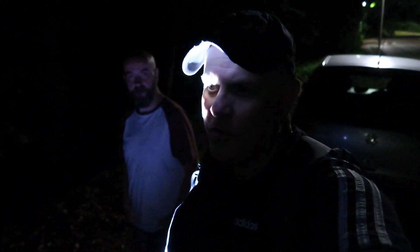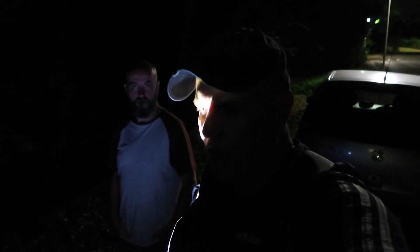Good evening guys and welcome to another spooky vlog. Tonight has brought us to the little village, little hamlet of Millbrook. It's in Bedfordshire, we're not far from Flittick or Amptill.